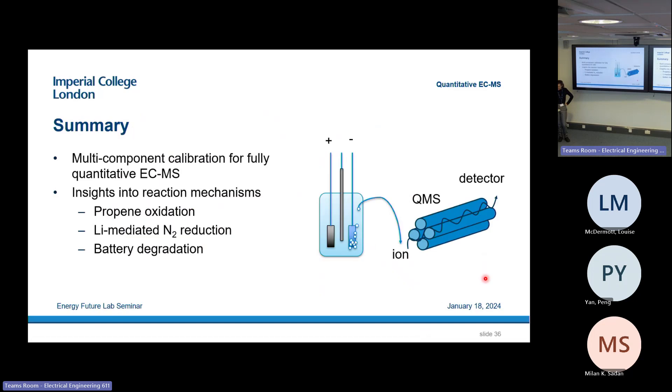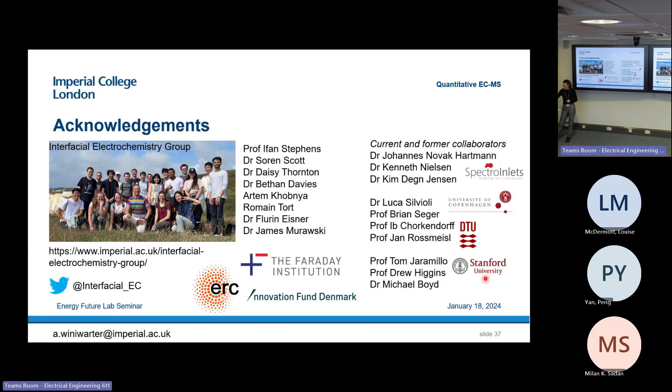To summarize, I've shown how we can use electrochemistry mass spectrometry to study electrochemical reactions: how I used it for studying surface adsorbates in propene oxidation, how we look at different products generated in lithium-mediated nitrogen reduction, and in battery degradation. I'd like to thank all the people who contributed to this work, especially the Interfacial Electrochemistry Group in the Department of Materials here at Imperial, where I've been working for the last half year. Thanks for showing up and listening to my talk, also to the people online.